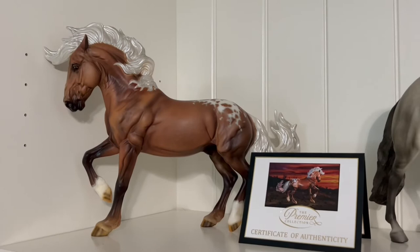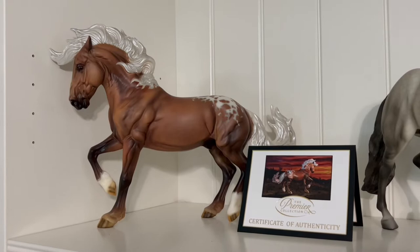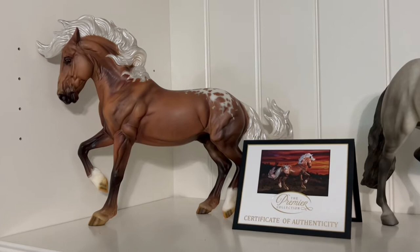Hey guys, for my first video on YouTube I'm going to do an end of 2021 collection tour. This is only going to be my main two shelves and will not include any new models I have coming. I'm pretty sure the only models I have coming would be Firefly and Hawkeye, so those will be the only models not included in this video.